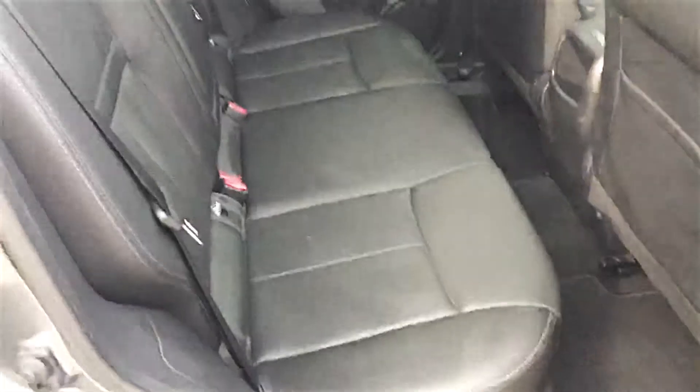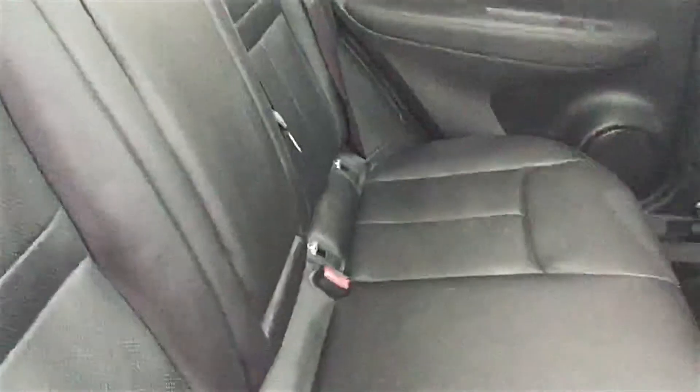Moving to the rear, I'll show you inside very quickly. With the Tekna spec it has full leather seats front and rear, and being a family car you've got great space for all the family, as well as ISOFIX points.